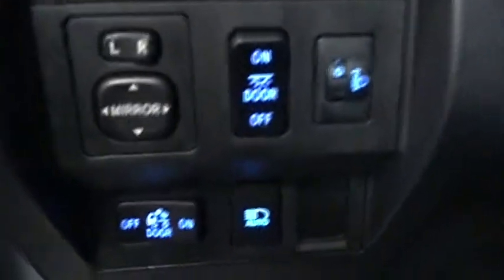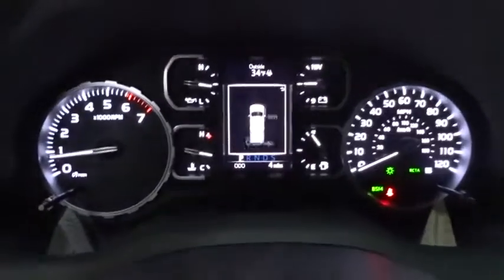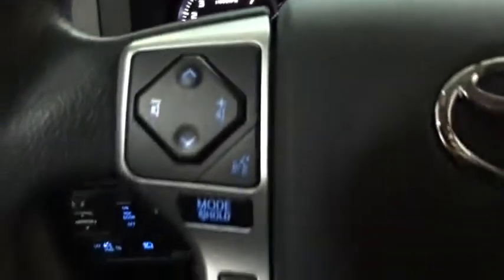Here are some of this vehicle's great options: stability control, traction control, keyless entry, anti-lock braking system, tow hitch, backup camera, lane departure warning, and Bluetooth.